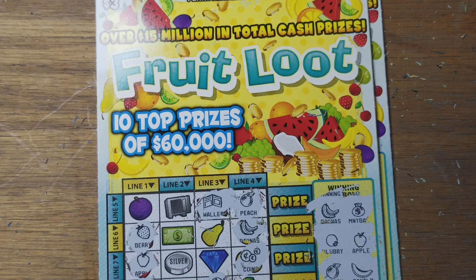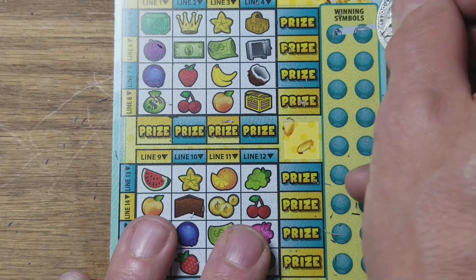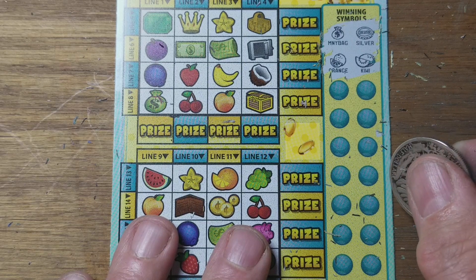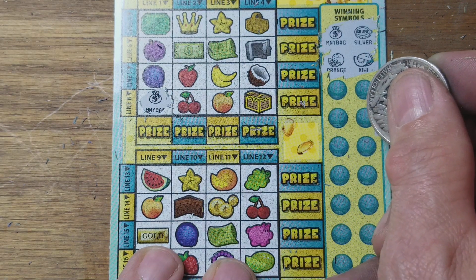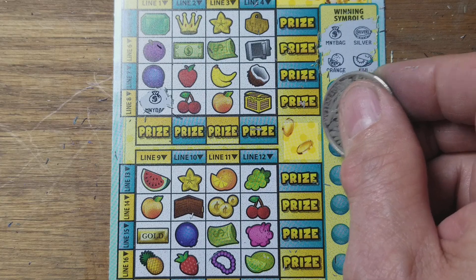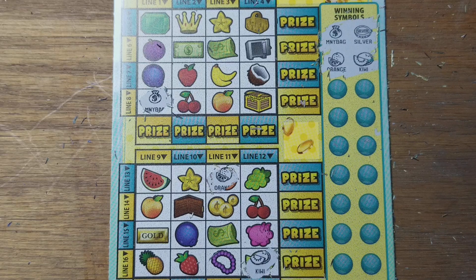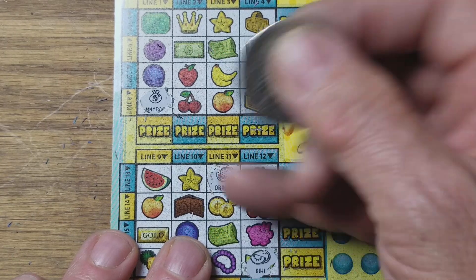The nightmare of the three dollar ticket — all this work and you don't win anything. And when you do win something, it's three dollars. Unless you're the lotto king — it's good to be king. Money bag, silver, orange, kiwi across the rows. I don't care — I'm king of the thirty dollar tickets. I think I'd rather have that anyway.